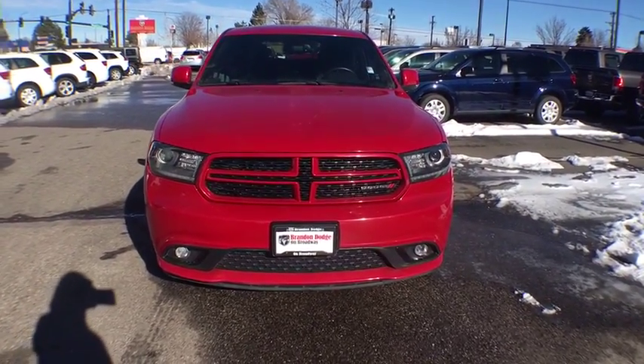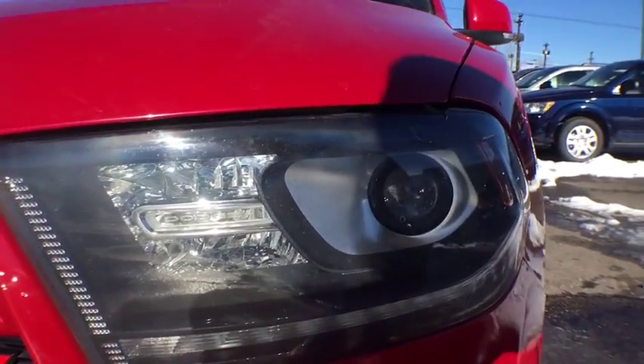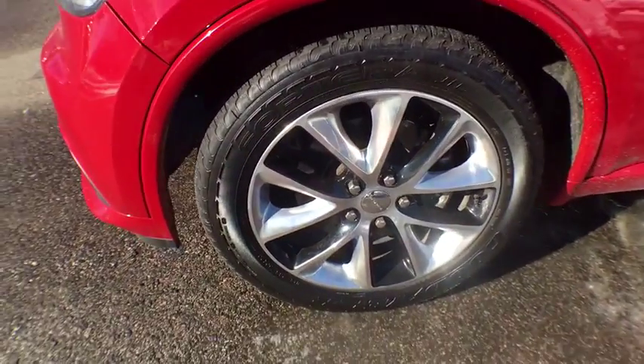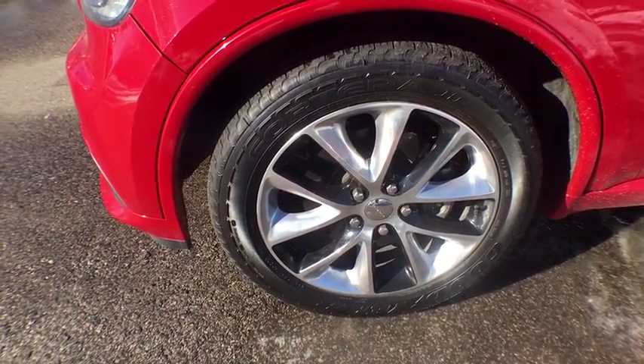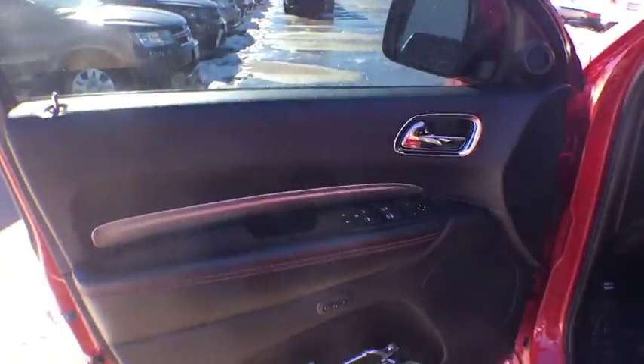This beauty is sure to make you the talk of the neighborhood, so call or drop in for a test drive today. We love you.